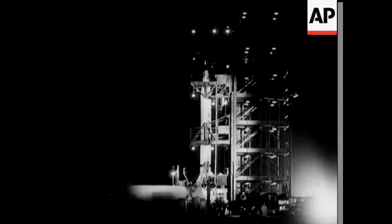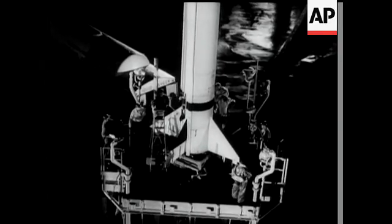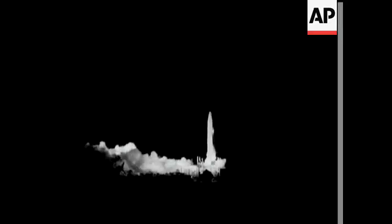This Viking rocket being tested in Florida is the first test rocket of the Earth satellite programme. Within seconds of leaving the launching platform, it reaches its peak velocity of 4,000 miles an hour, climbing to an altitude of 125 miles before plunging downwards into the Atlantic Ocean.